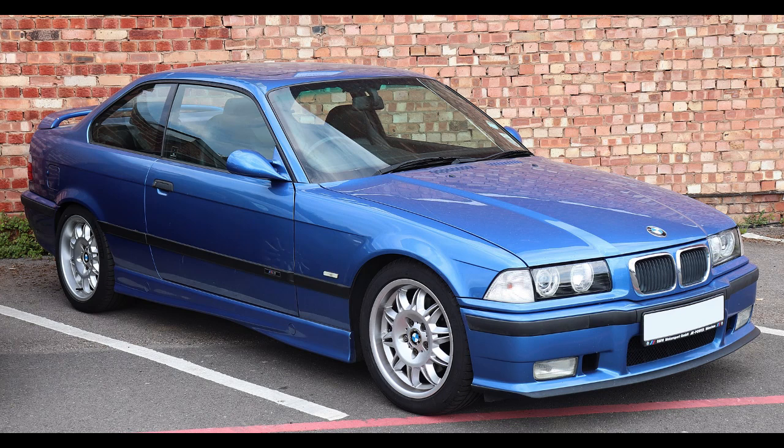The only exterior body panels the regular 3 Series and the M3 shared were the bonnet, roof panel, and sunroof. The brake calipers, discs, and master cylinder were unique to the M3 model. The transmission was a Getrag 265 5-speed manual. European models were outfitted with a dogleg version with close ratios and a 1-to-1 ratio for 5th gear. North American models used a traditional shift pattern with wider gear spacing and an overdriven 5th gear.